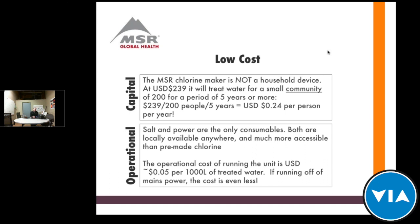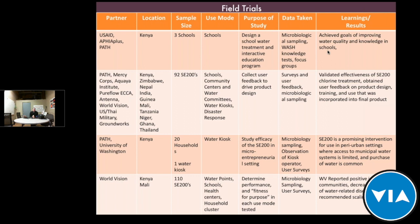When you compare that to the cost of purchasing chlorine, it is drastically lower, so there's a very big return on investment with this device. We've done field trials with many organizations and academic institutions — U.S. government, UNICEF, World Vision, and others — in a variety of settings including schools, community water centers and kiosks, health facilities, health clinics, community water points, and disaster response. The feedback has been very positive and it's making a real impact in these communities.